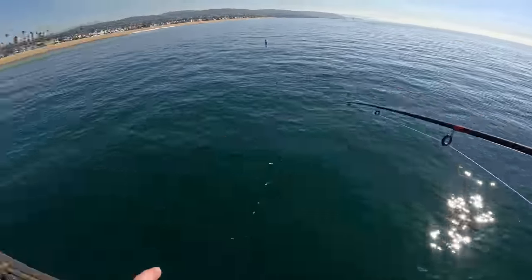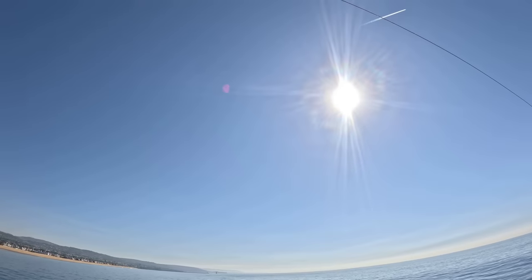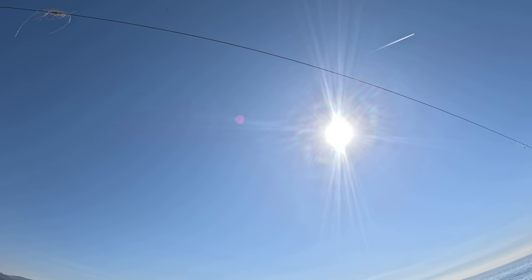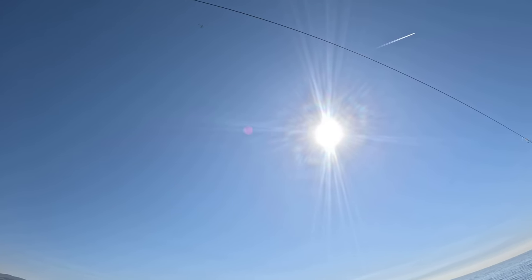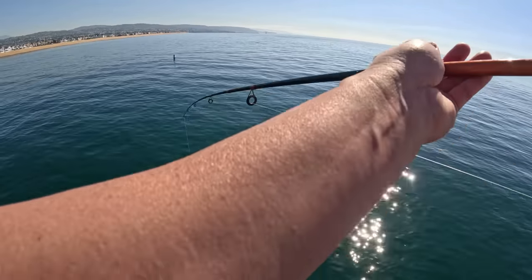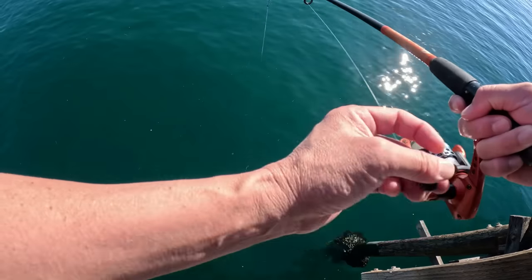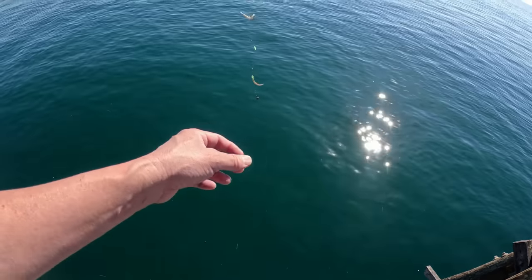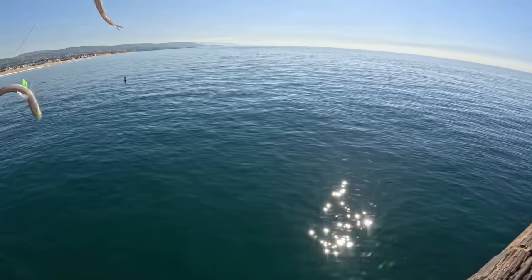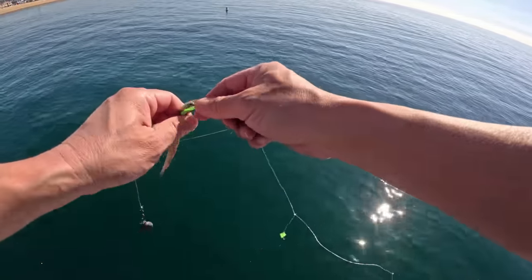The reason I didn't pull up that jack smelt as fast as I could have is that this particular pier has a line above me to prevent people from casting overhead — rightfully so. As a result I couldn't lift them up as quickly as I could have. I'll try again. Got four lizardfish — I've never caught them before until this year. Seem to be pretty abundant this year.